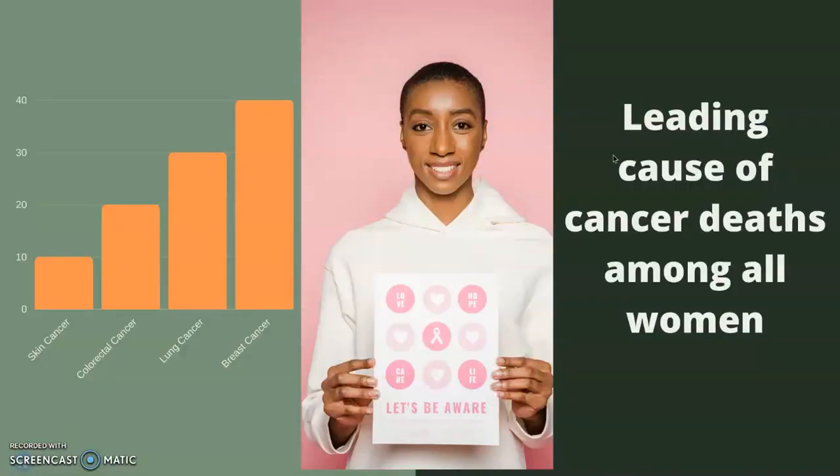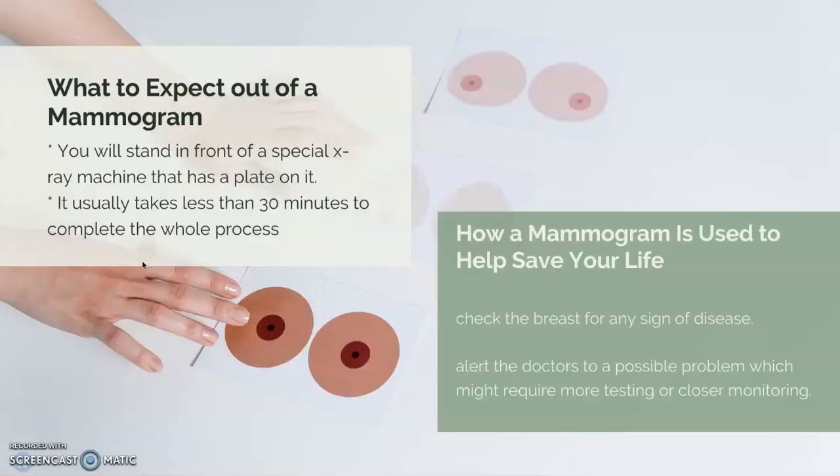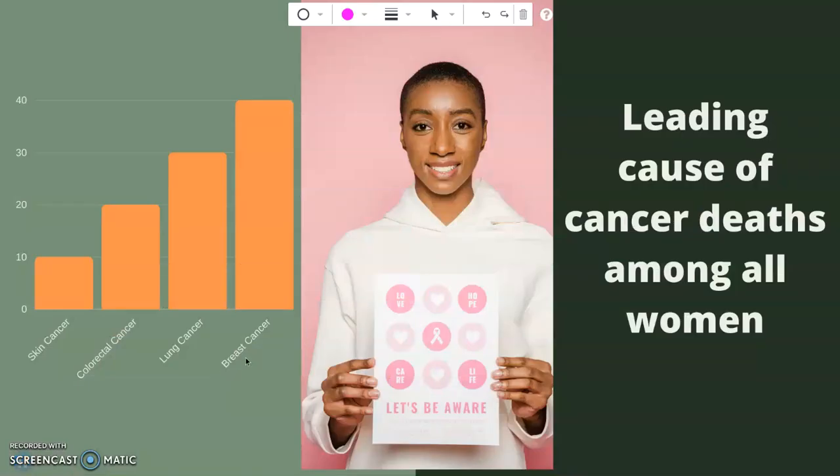Here you can see the leading causes of cancer deaths among all women. The number one is breast cancer, the next one is lung cancer, the third one is colorectal cancer, and the least is skin cancer.